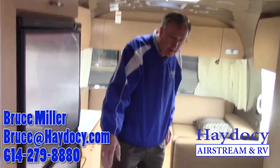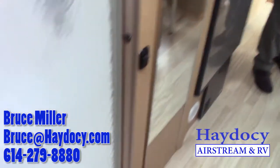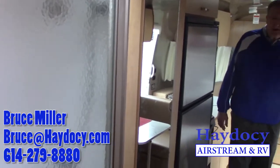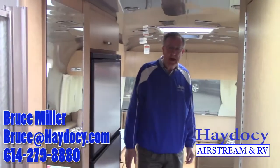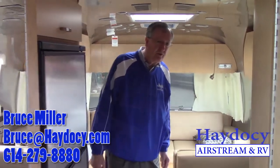Nice big refrigerator. I think we talked about the bathroom being very similar, maybe just a tiny bit larger than what you currently have. And the nice queen bed back there. The nice thing about the queen bed in the 28 is that it's turned lengthways in the unit, so you have a nice walk around. We'll get a shot of that for you as well.